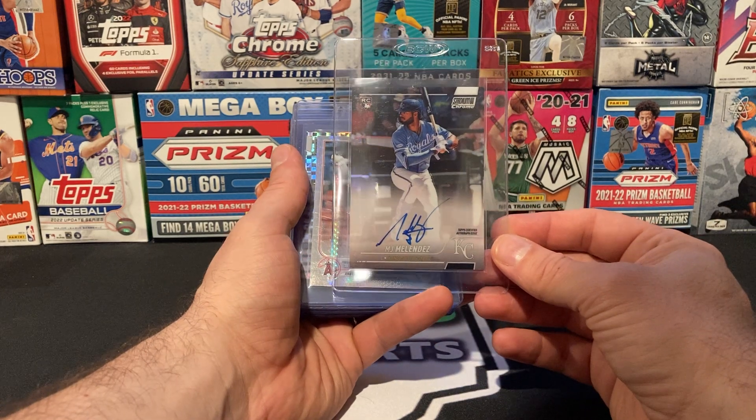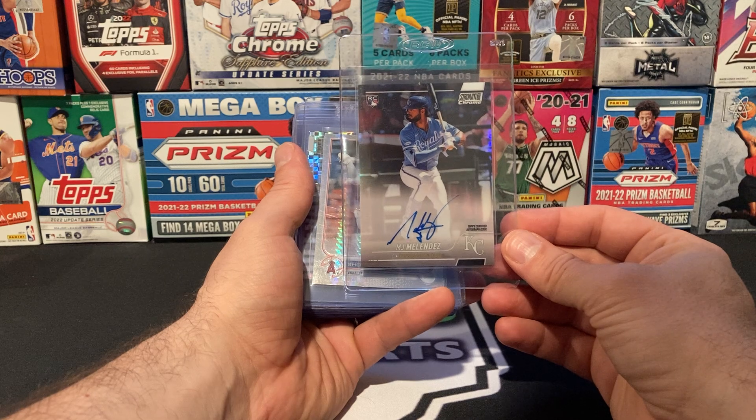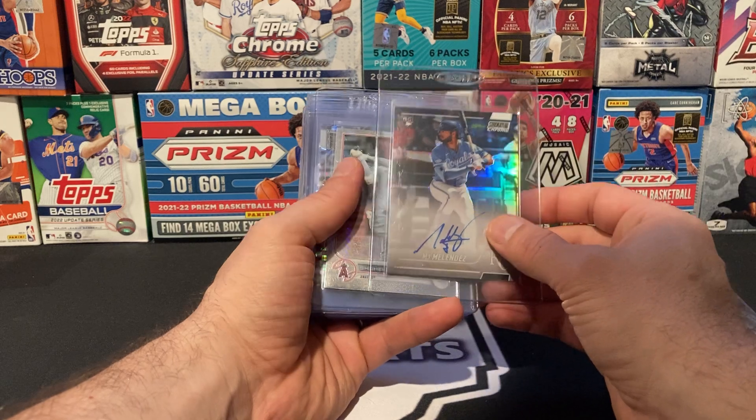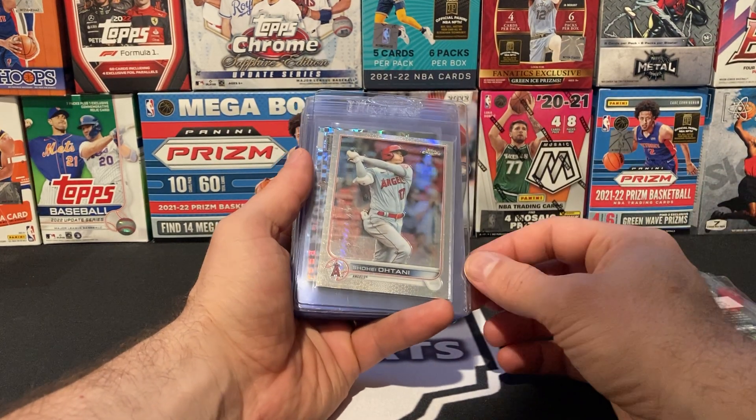The MJ Melendez Auto on card — again, looks stunning in person. I'm going to go ahead and send it in. I know that he has a little bit of hype around him, not a ton, but it's definitely a very, very good looking card. I'm going to take a chance on this card.